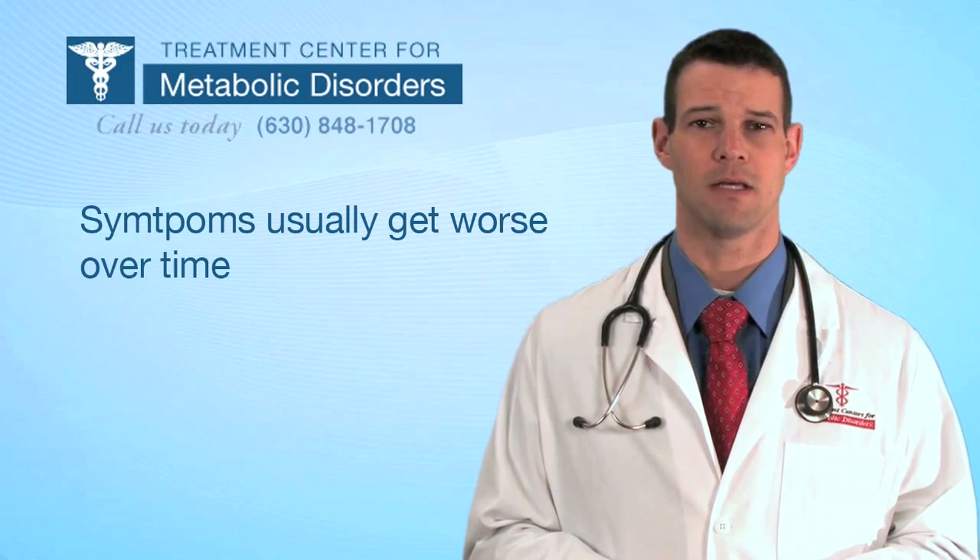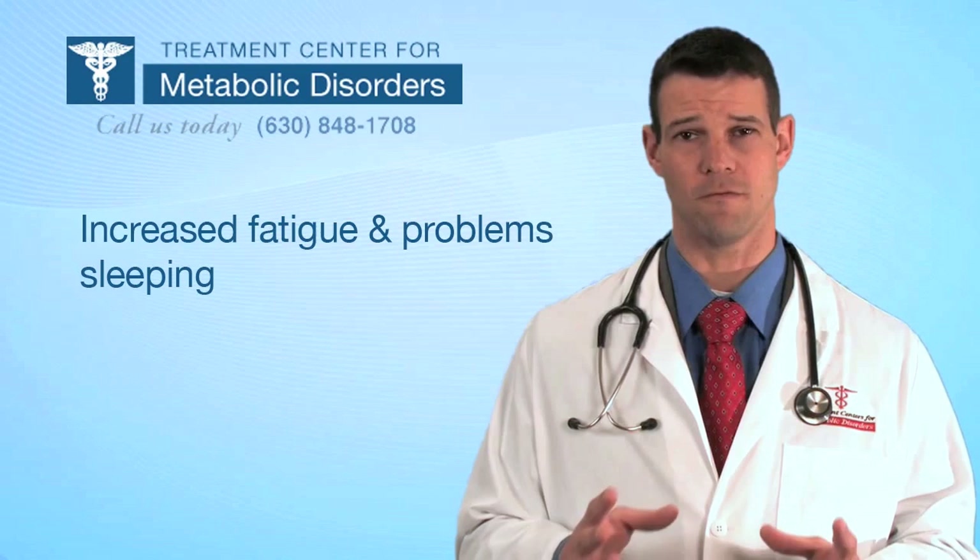The liver dysfunction causes a variety of different symptoms to occur — fatigue, inability to sleep properly, and a variety of different things that you'll find on our checklist. If you'd like to go there, you can see if you're a good candidate or not.